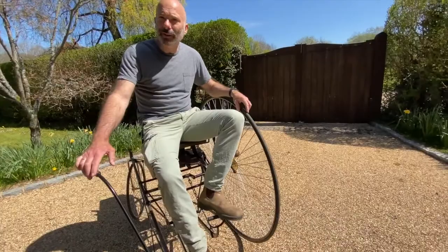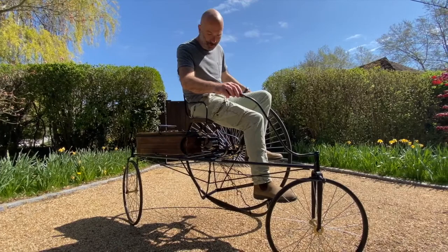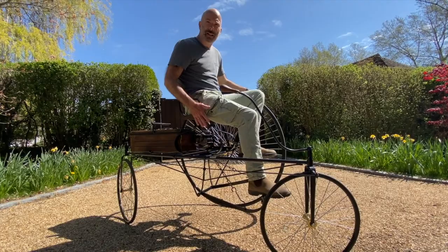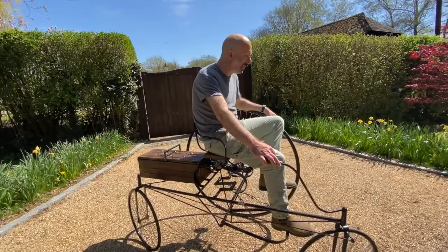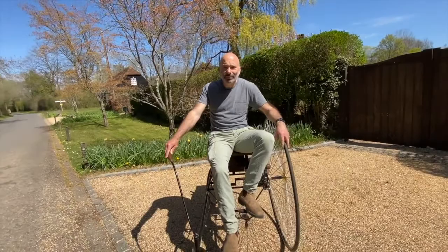This is a replica, because the original doesn't exist, of what we believe — and everyone seems to agree — is the first rechargeable electric vehicle. The original was built in 1881 by a French guy called Gustave Trouvé. He didn't build the tricycle; that came from England, from Coventry — a Coventry lever tricycle, which came shortly after the penny farthing. Bicycles were evolving very quickly, as was everything else at that time. He married a rechargeable battery and an electric motor with this tricycle, and then rode it down the streets of Paris in April 1881, so 140 years ago.